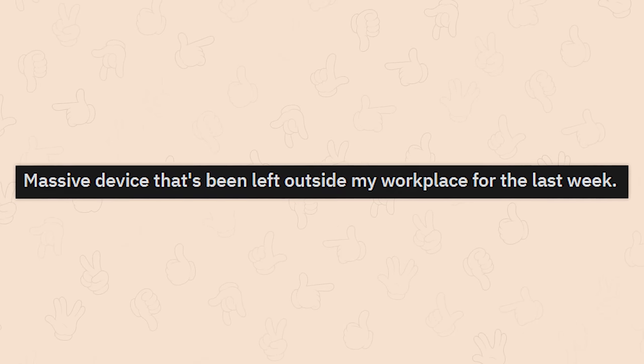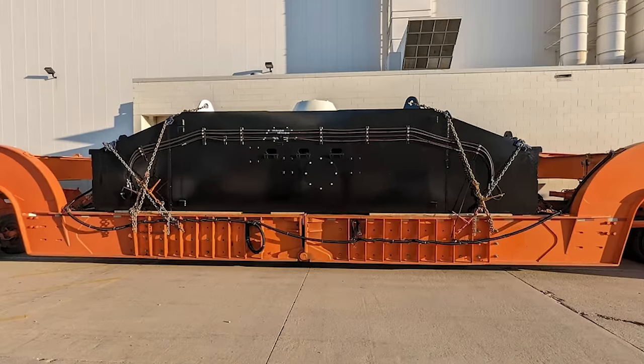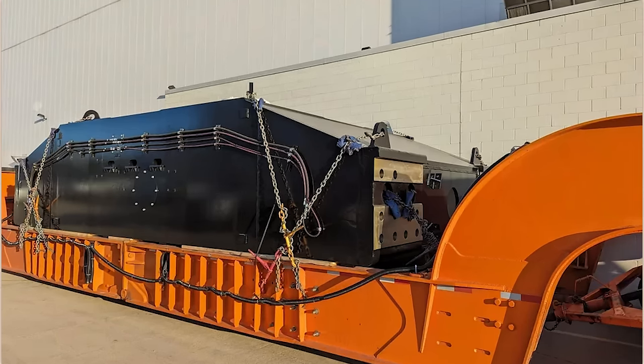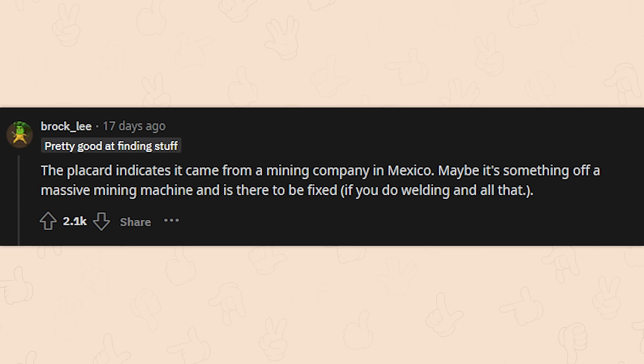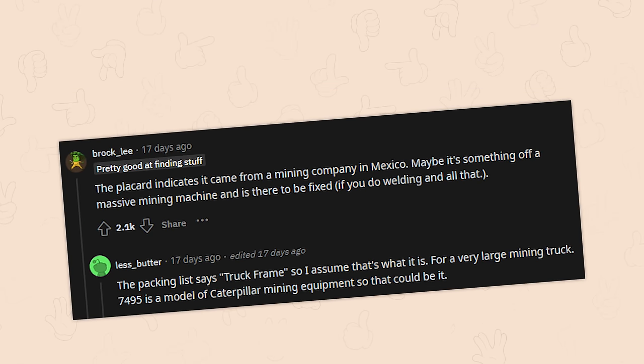Massive device that's been left outside my workplace for the last week — not scary looking at all. The placard indicates it came from a mining company in Mexico. Maybe it's something off a massive mining machine there to be fixed, if you do welding and all that. The packing list says truck frame, so I assume that's what it is for a very large mining truck. 7495 is a model of Caterpillar mining equipment, so that could be it. I think that one's pretty much solved.